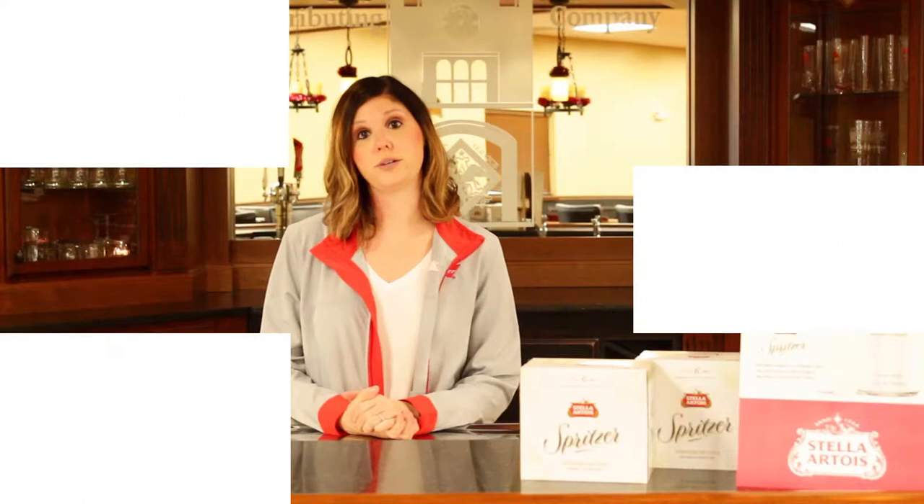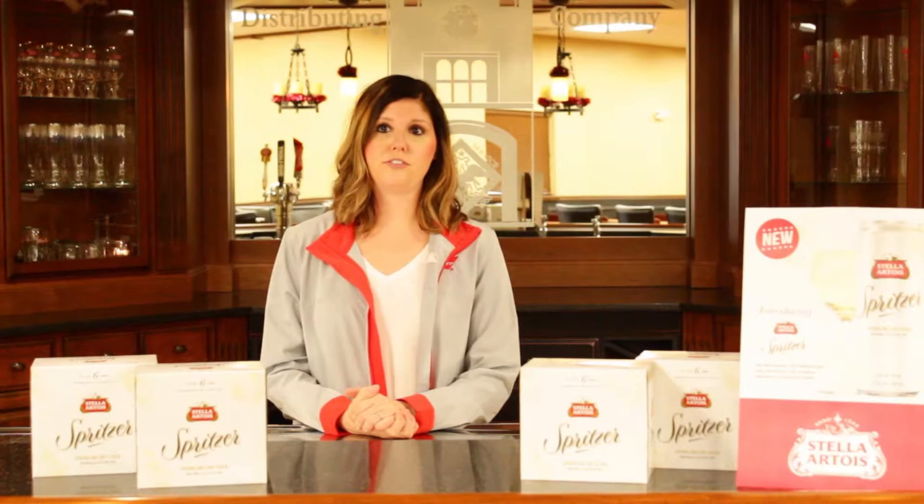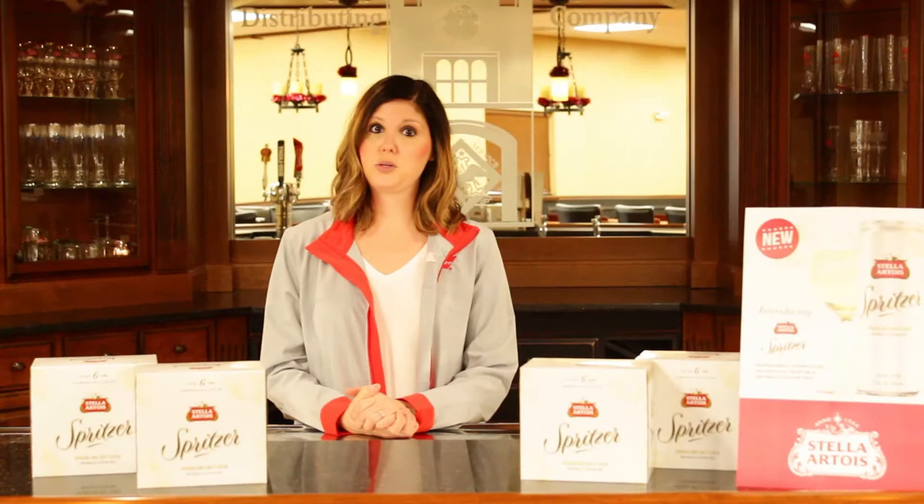Hi everyone, welcome back to Donnawell Distributing Company. Today I wanted to give you a little insight on our new product. It's called Stella Spritzer. It has a 3.5% alcohol content and is a bubbly and refreshing cider made from crisp apples and hibiscus, which can be the perfect complement to any afternoon.